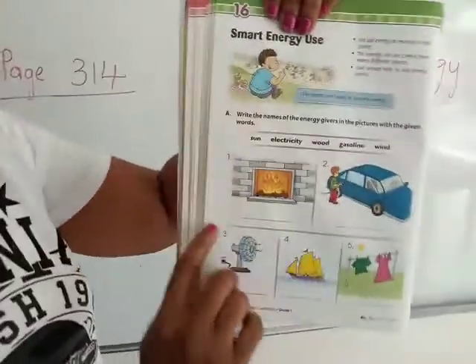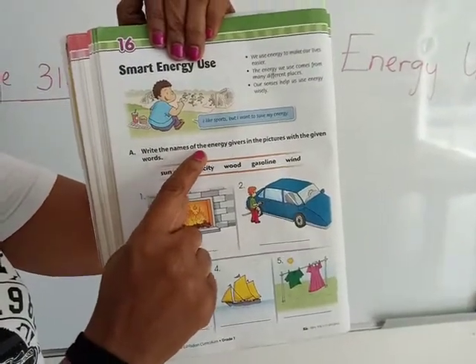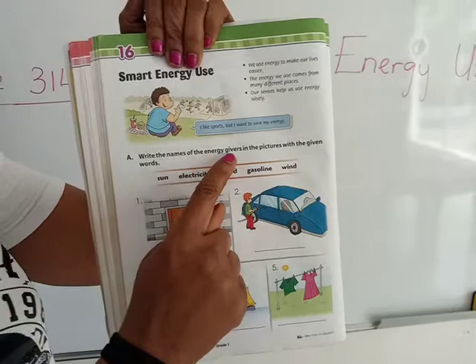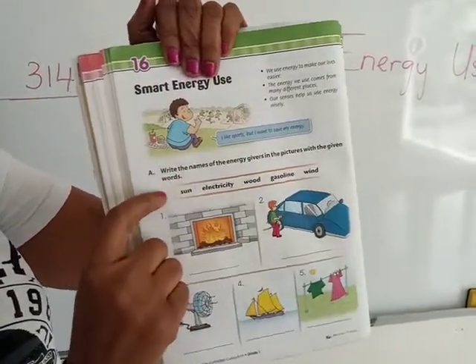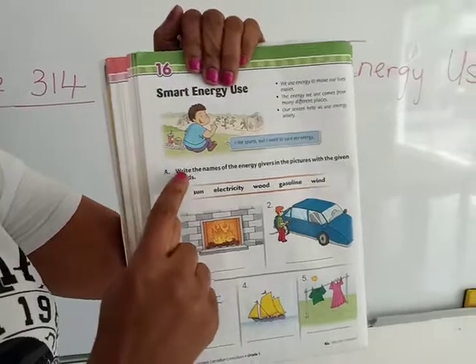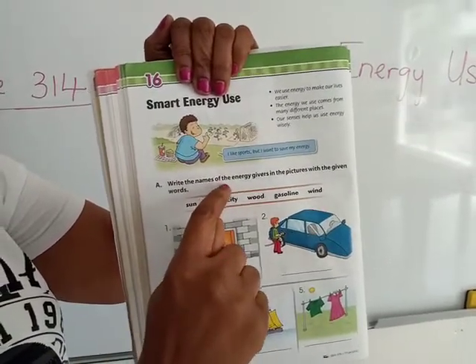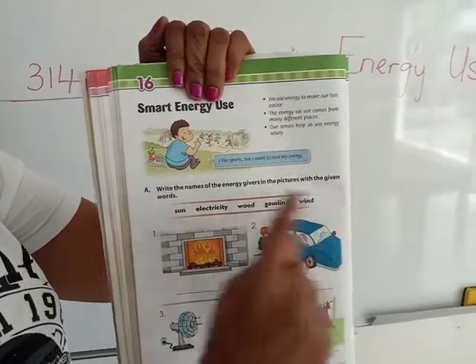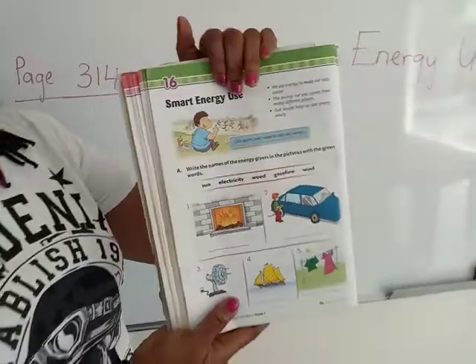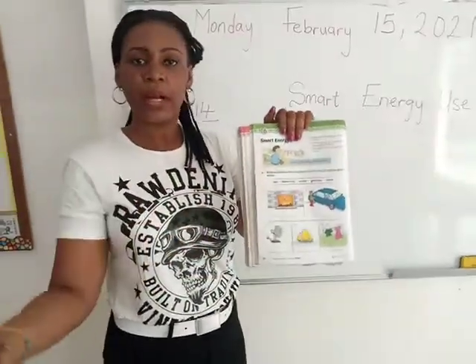Now we have an activity that says: write the names of the energy givers in the pictures with the given words. Energy givers are those things that give us or provide us with energy. So here we have some energy givers listed.